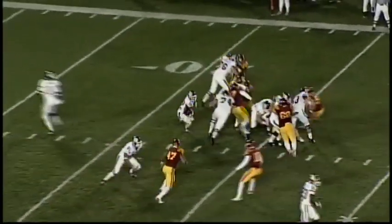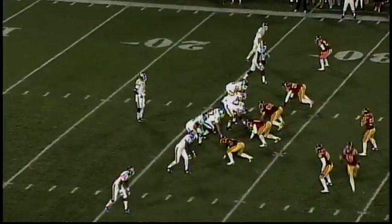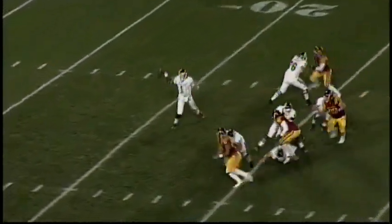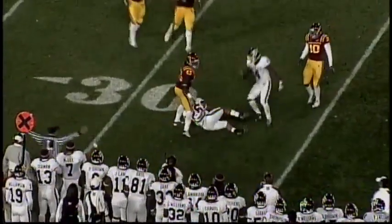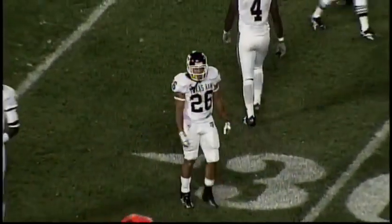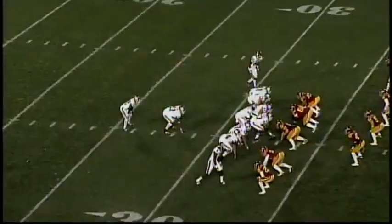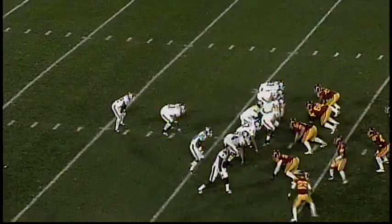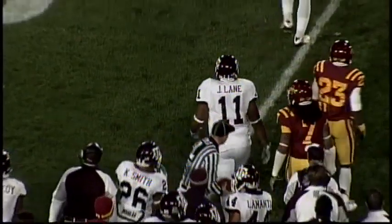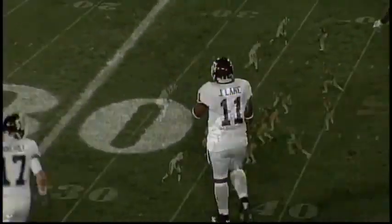Third down — the Aggies five of six on third downs in the first half. Shotgun, two wides each side, open side to the right. Roll this direction — a throw — is that Kiandra Smith? At the 32, on his back, reached out, extended his arms, and it landed right between those two palms — he hangs on! First down and 10 — Aggies now out to the 33. Hash right, I-formation, throwing — here's the throw, and that's a catch out of the backfield — that's Javorski Lane, about a two-yard pickup to the 36.